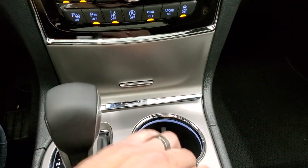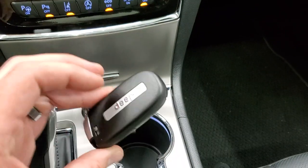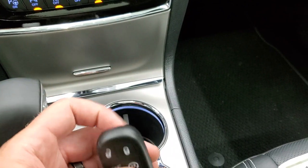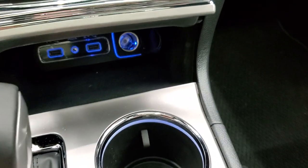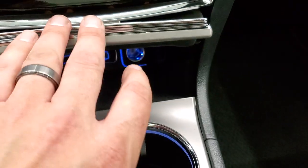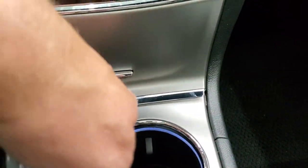Eight-speed automatic transmission. Keyless entry with the remote start — it says Jeep on the back, kind of the standard key fob they've been using for a while. AUX and USB jacks and a 12-volt power point in there as well.